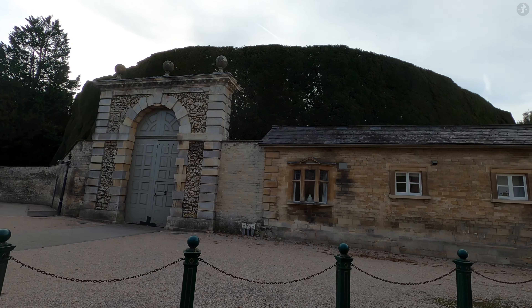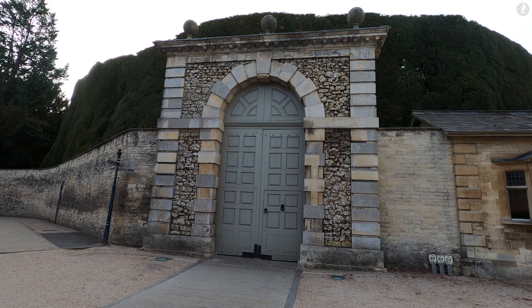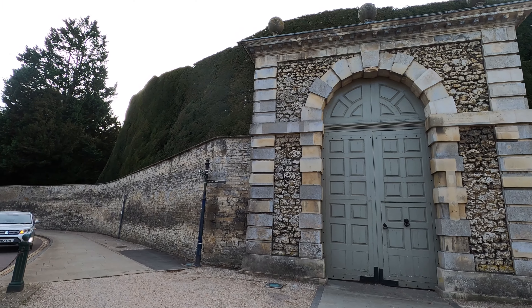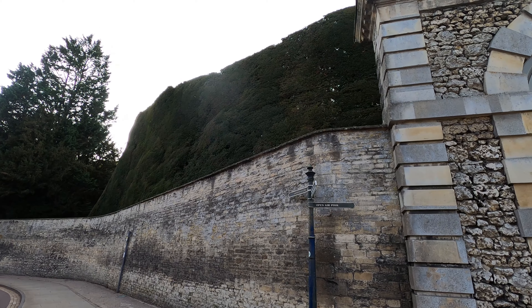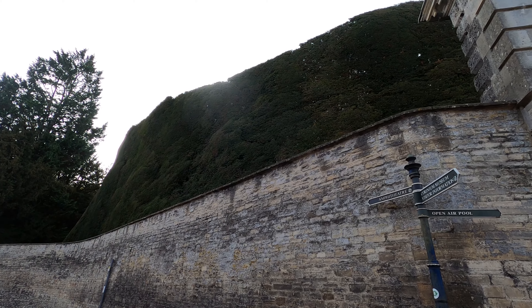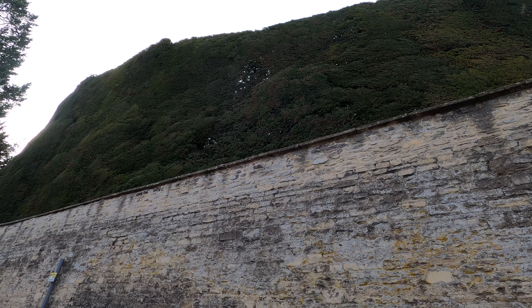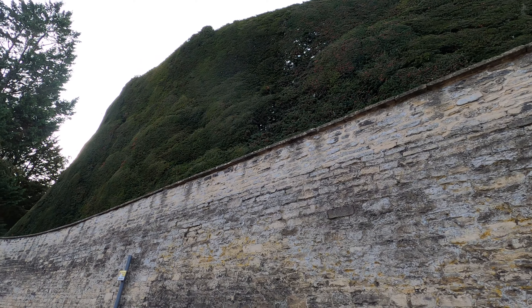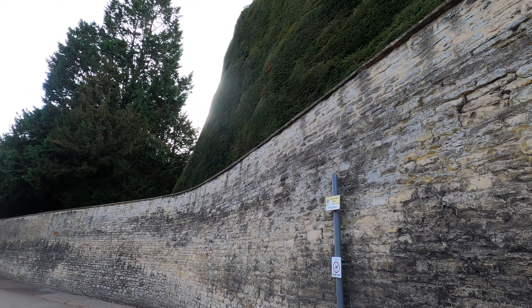We'll talk more about exactly why Corinium was so big in a moment, but speaking of surprisingly big things, I'd like to direct your attention to the hedge that we can see towering above us here. Built to surround the grand country house known as Cirencester Park, this is the Yew Hedge, which was planted all the way back in 1720, and at a height of over 40 feet, it's said to be the highest hedge in all of Europe, and possibly even the entire world.